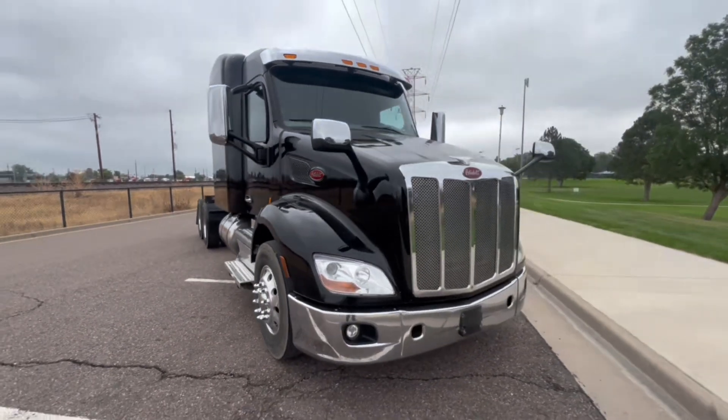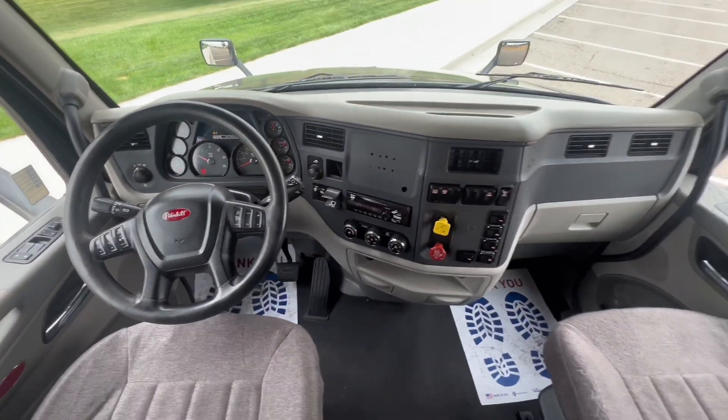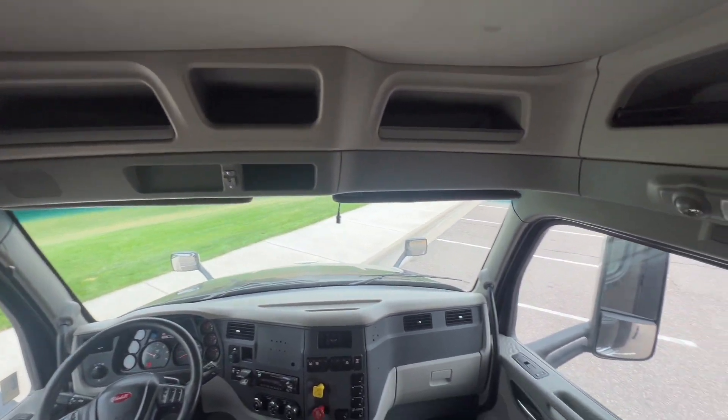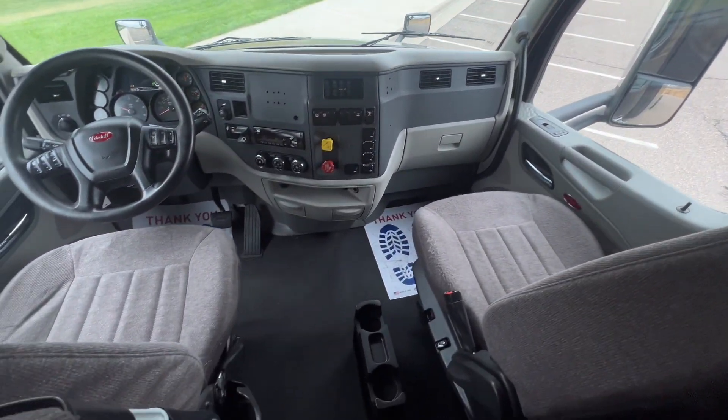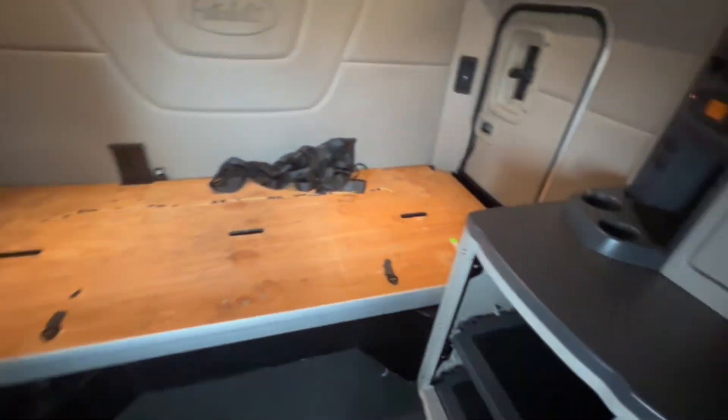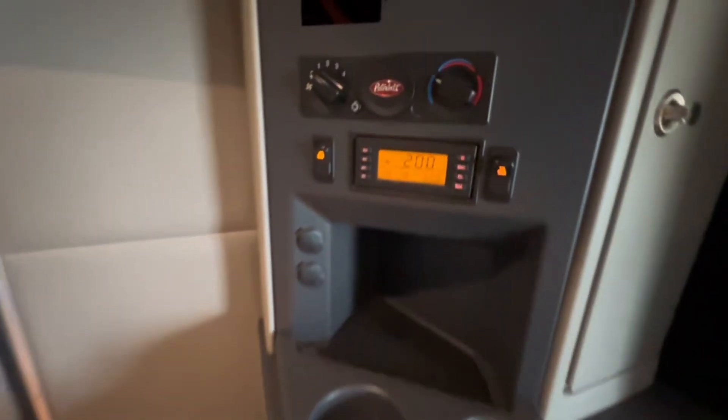A chrome bumper, smart controls on the steering wheel, dual air ride seats, a 72 inch mid-roof sleeper equipped with a refrigerator and plenty of cabinet space for storage, with only 447,000 miles. If you're looking for a truck like this, give American Motors a call today.